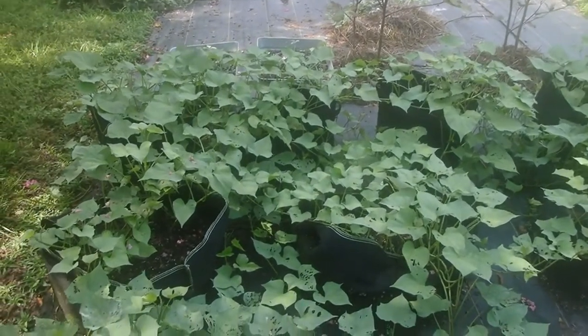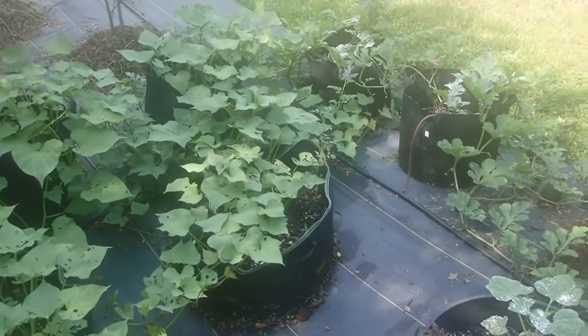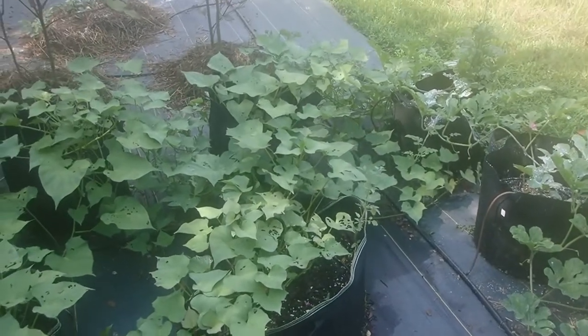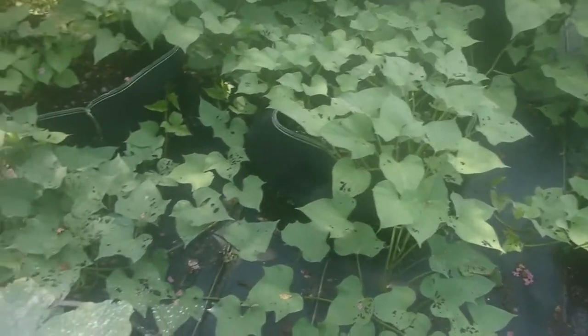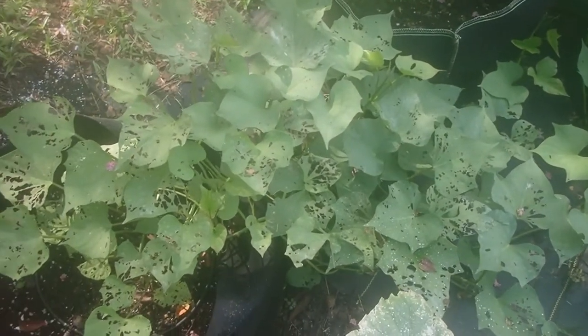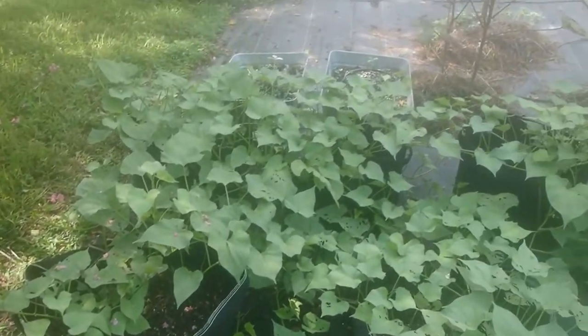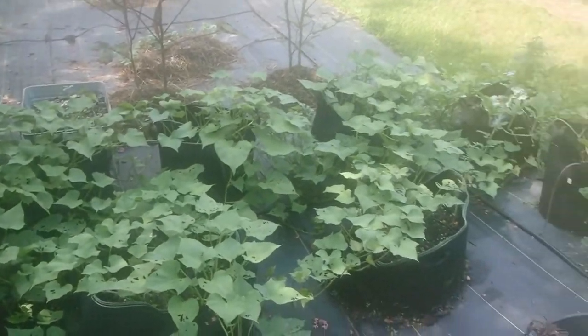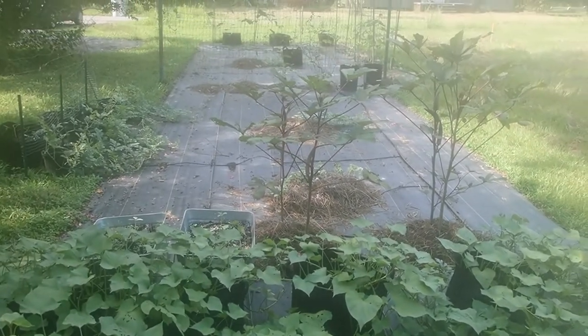I've got a quick update for the potatoes — it looks like they're doing great. It's only been a short period of time and they are really filling out. You can see a little bit of damage from the worms, but I've been after those every day. I've used BT and scouting and it looks like it's working to control the pests.